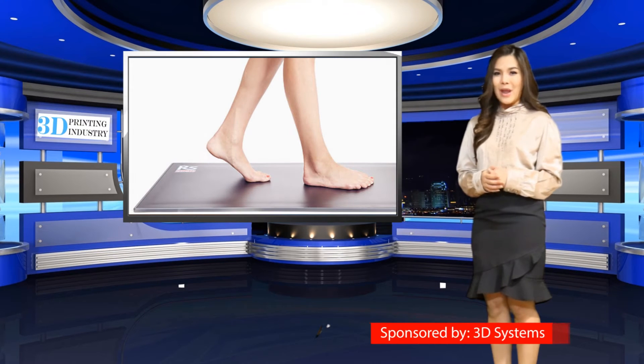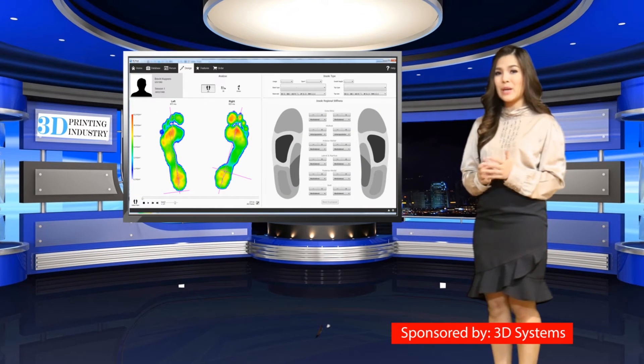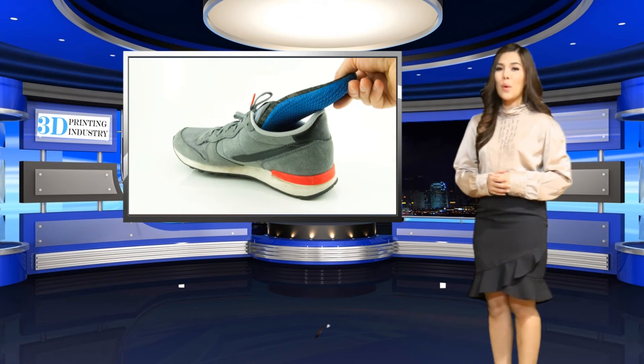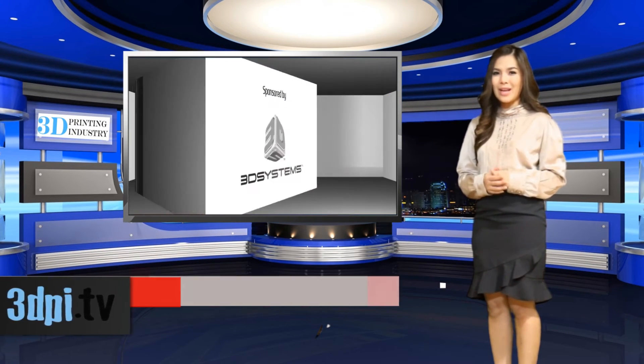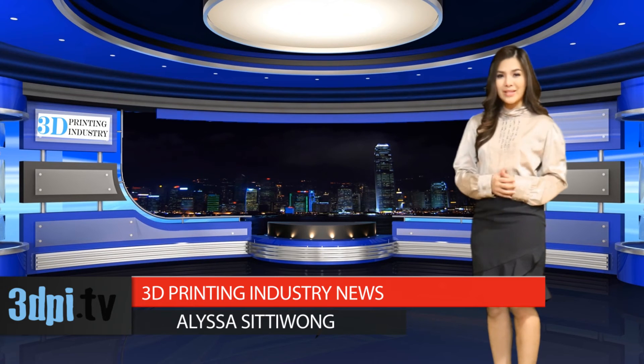According to Fried van Kren, the CEO of Materialize, with RSPrint, RSSCAN's state-of-the-art measurement solution is being used to create advanced 3D printed insoles that do more than just provide a customized fit for the shape of the foot. Thanks to RSPrint, individuals will be able to walk, run, and pursue an active lifestyle in comfort with 3D printed insoles that respond to their specific needs.